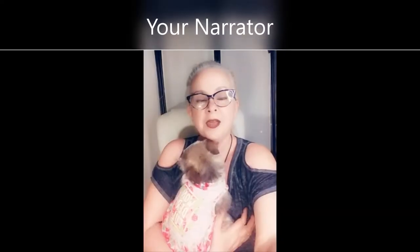Every year Progressive gives away about 100 cars to veterans in need. Hi, I'm Lucy and this is Pancake. Thank you for joining us for another video, and if this is your first time here, a very warm welcome to you.